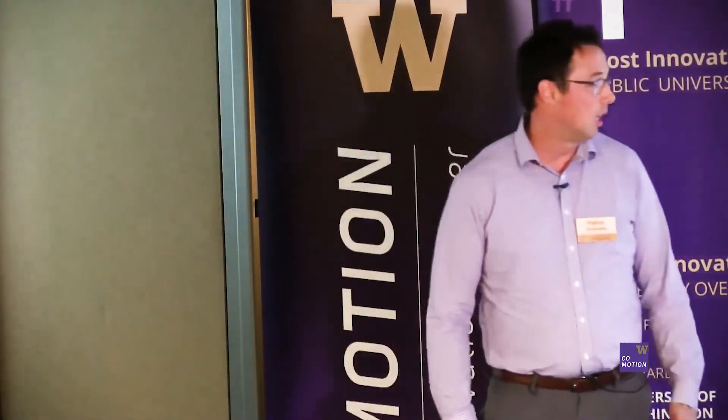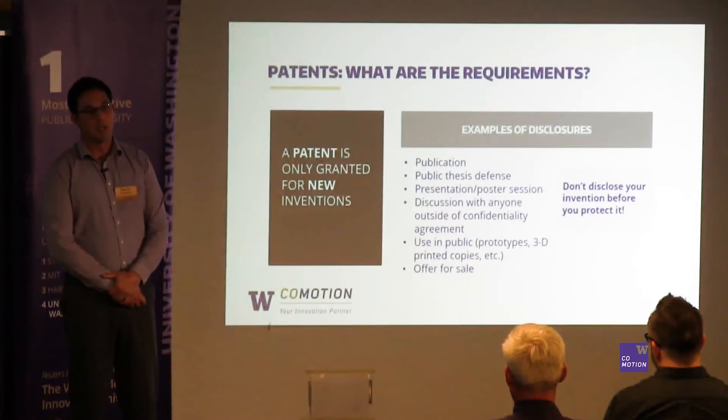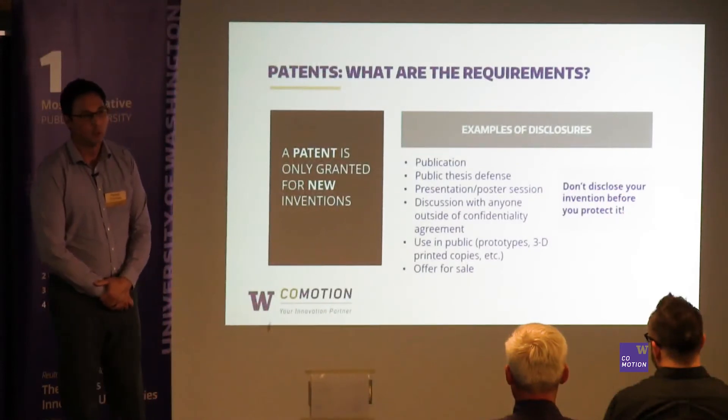A public use, including prototypes or 3D printed copies — maybe it's like a little rover that you're driving across campus, that's a public use. Or an offer for sale, which is less common at the university, but that would still be considered a public disclosure.